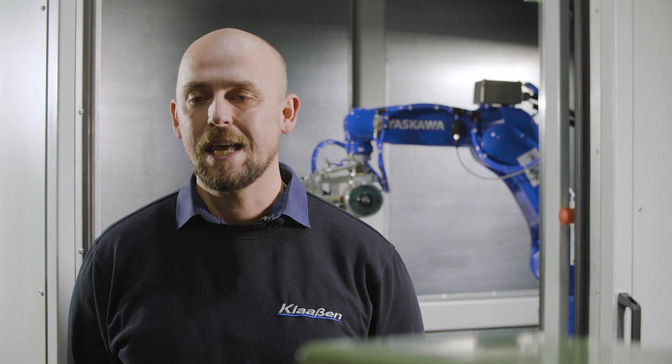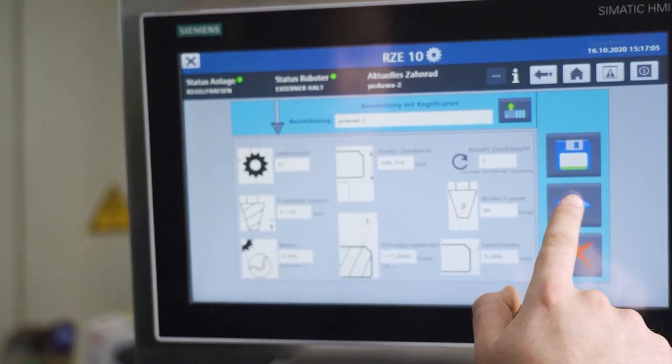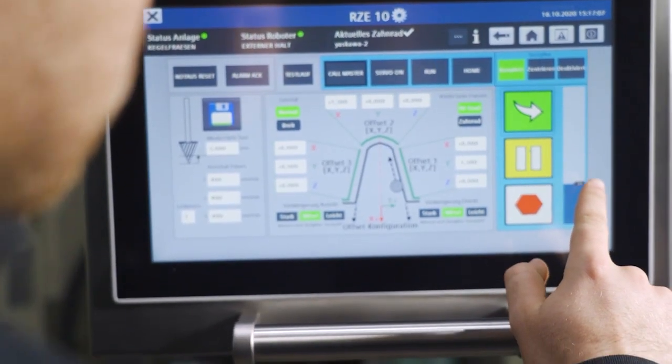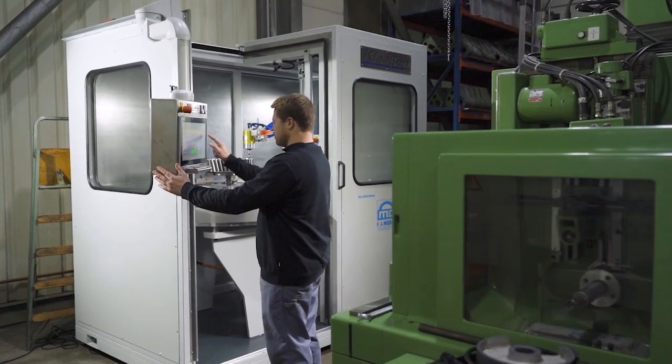An important feature in the development of the RZE was our pictogram-based programming of the robot. The approach here was to enable the current deburring personnel, who mostly deburr the parts manually, to operate these robots. For this purpose, we developed an HMI that uses simple pictograms to query the essential data on the gear wheel. We use the data obtained to operate a movement guide and a search algorithm that enables us to reliably detect the workpiece edge, to eliminate errors, and to achieve the best possible deburring result.